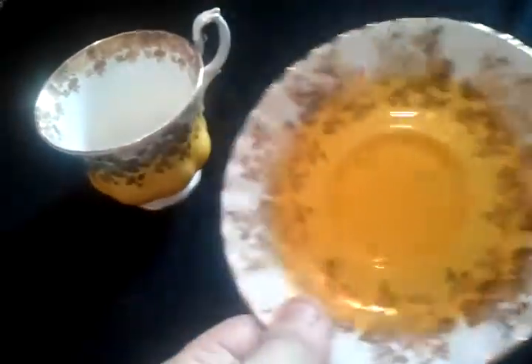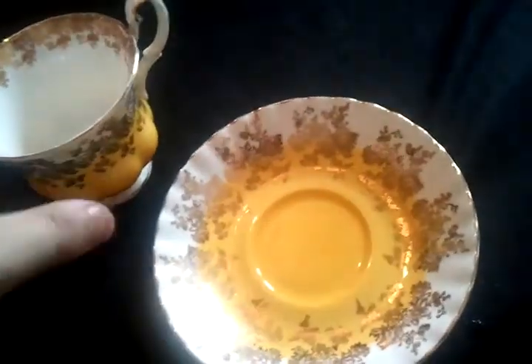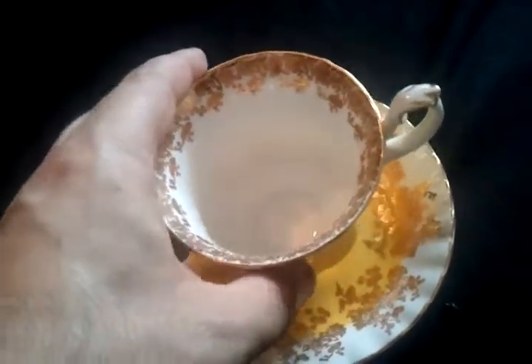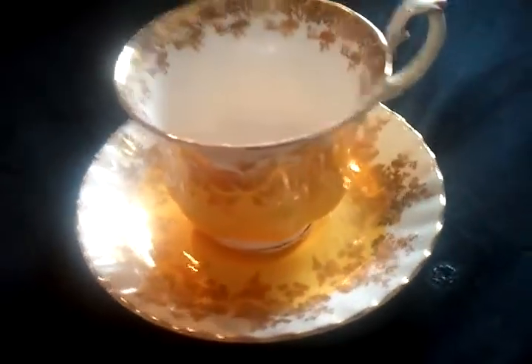And then I got this plate — sorry it's a bit wet, I just cleaned it. This is the tea plate, which is also stamped Royal Albert bone china. But yeah, I really love teacups. Hopefully I'll be having like a big collection of them soon.